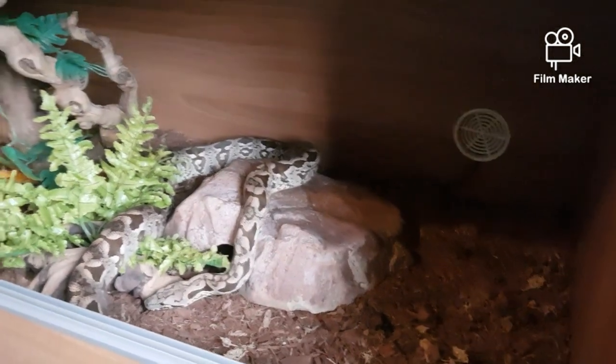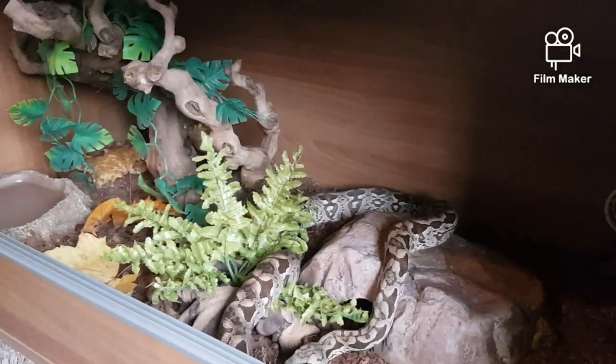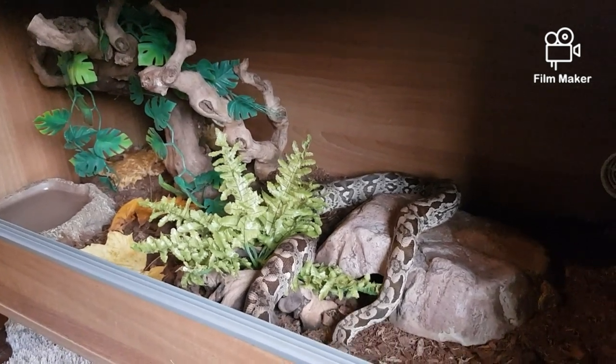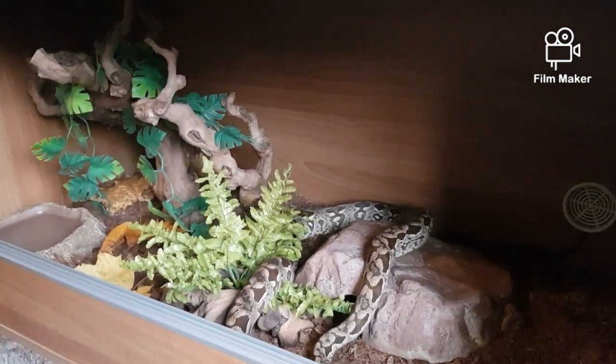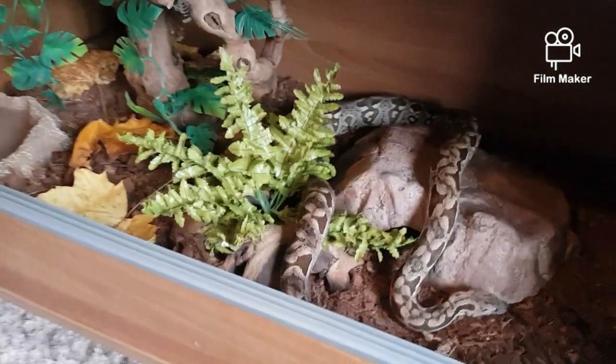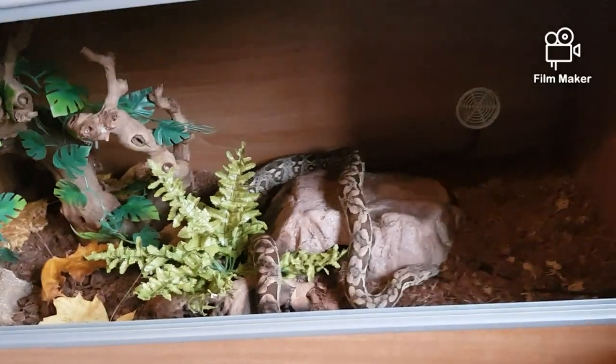And that's my girl Lilith, the Dumeril's boa — Acanthophis dumerilii. I hope you awesome people enjoyed that very much. Thank you very much for tuning in. Don't forget to like, subscribe, comment — all that good stuff. Me and Yoshi will see you on the next one.